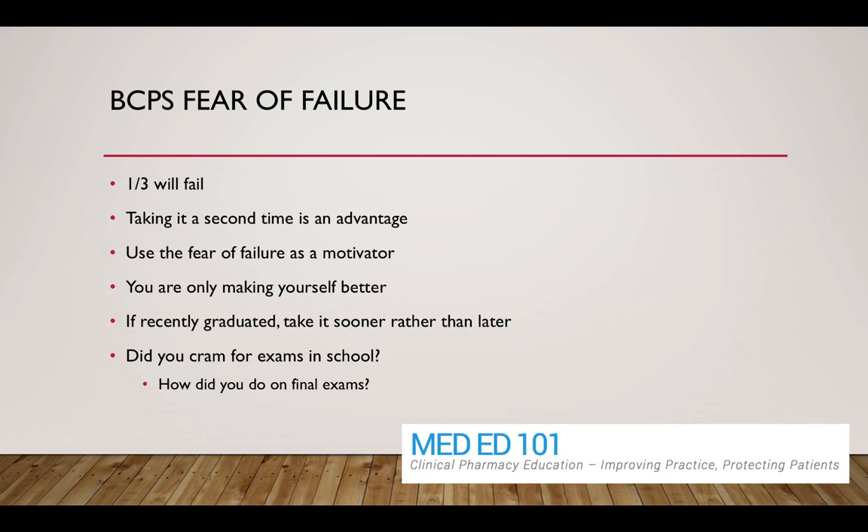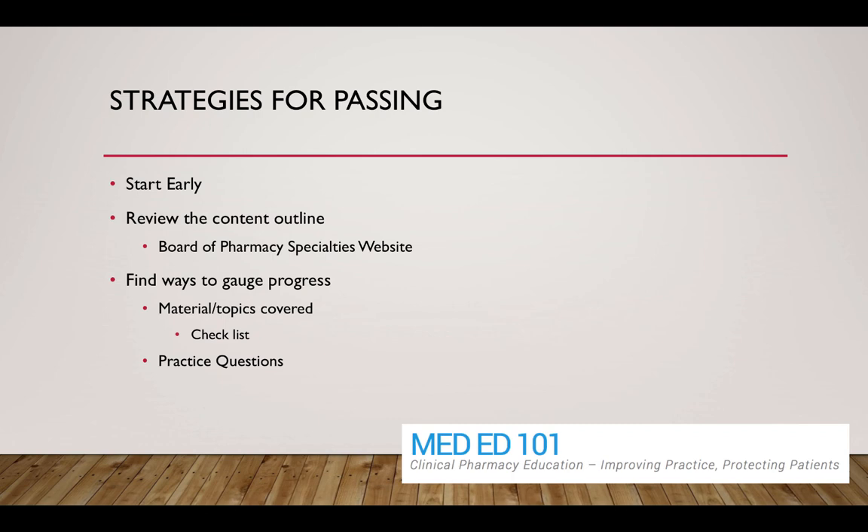Look back and see what your testing history was like. I think of the BCPS exam as a final-type exam — it's comprehensive with so many different topics covered. If you did well on final exams in school, you've probably got a good sense of how to retain knowledge. If you crammed a lot in pharmacy school, you might have a bit more of a challenge, and maybe in that situation you want to take a longer time frame to get ready.